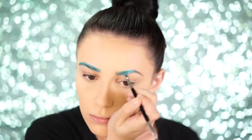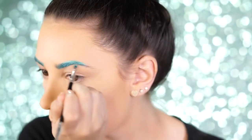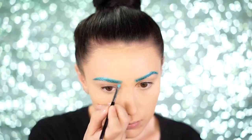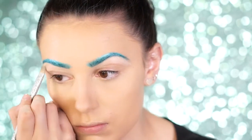I wanted electric metallic blue brows, so I used a water-activated paint by Mehron in Brilliant Blue. I added just enough water to make the consistency similar to a dip brow pomade and applied it the way I would normally fill in my brows. To clean up the brows, I used a concealer to carve them out and clean up any excess paint.